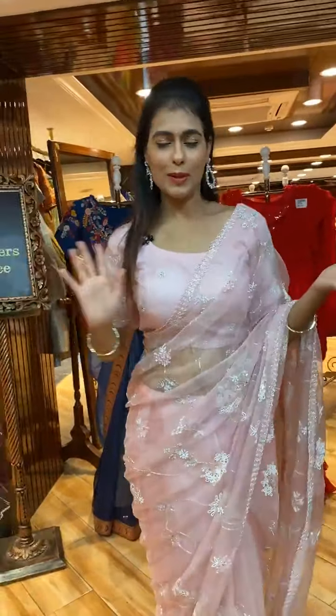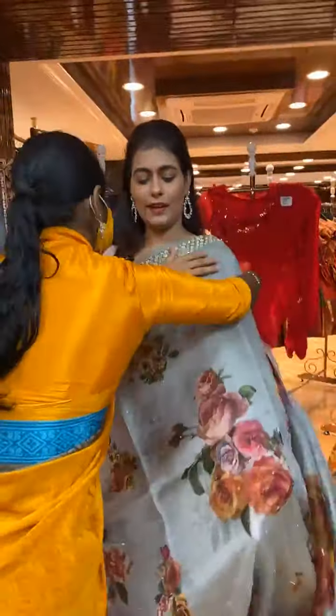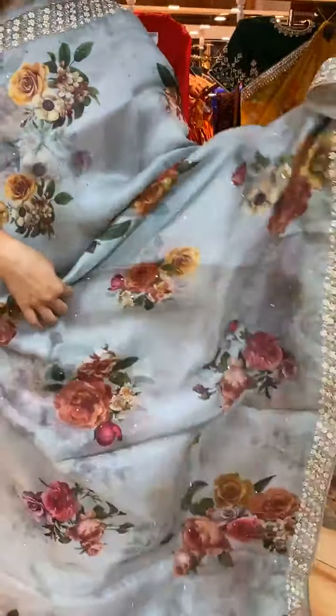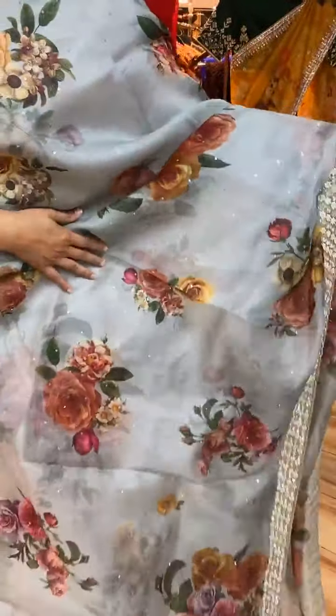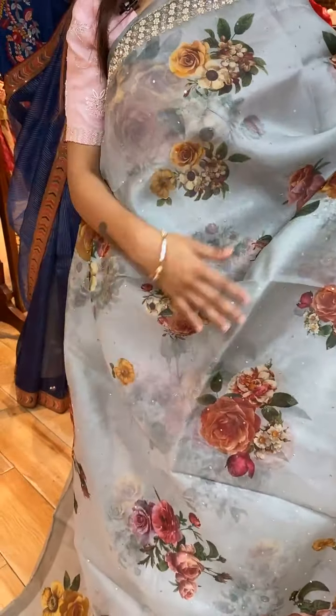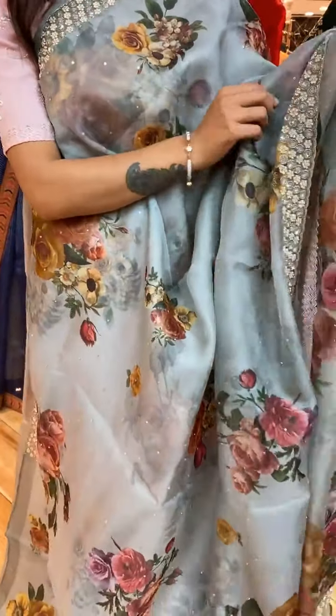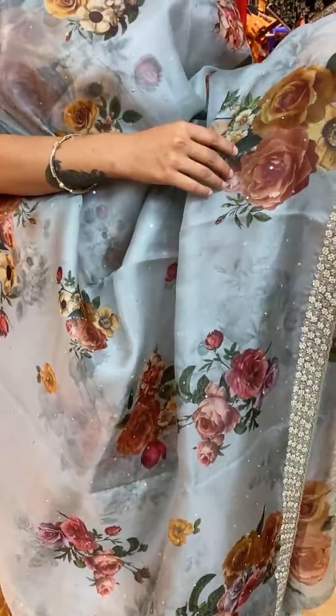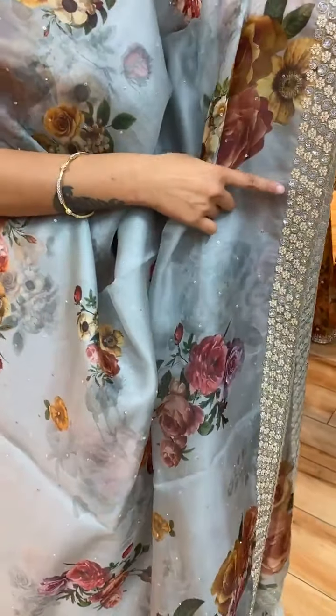Okay, so this is a gray color saree that you're watching right now. The body has florals and leaves with sequin work. On the border, we have pearl, sequin, and kardana work — that's a beautiful complete border, and it would be my favorite.